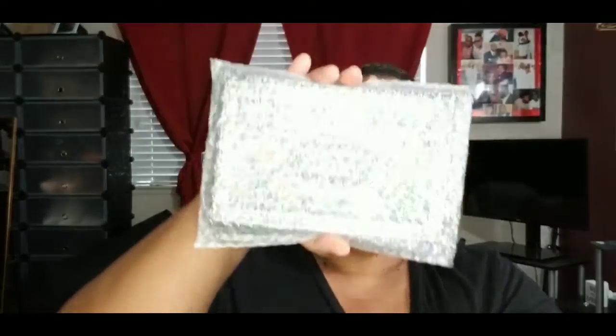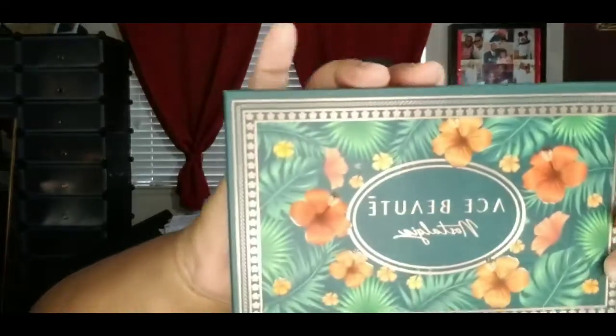The first item I'm pulling out looks like a makeup palette, and it's by Ace Beauté. It has 15 colors. We're going to go ahead and open this up — this palette retails for $38.99.